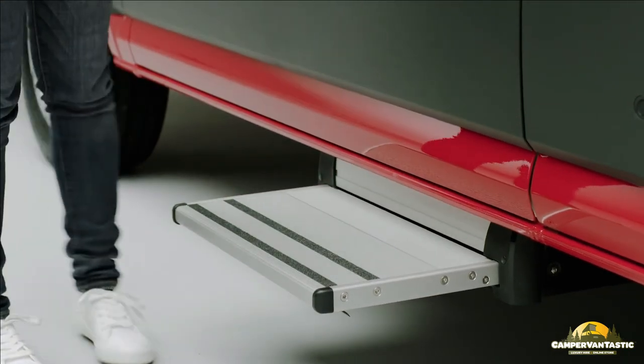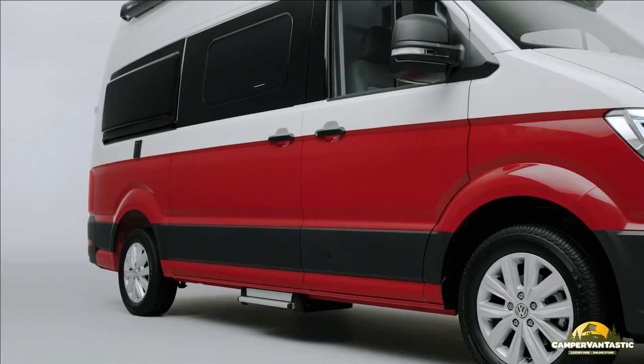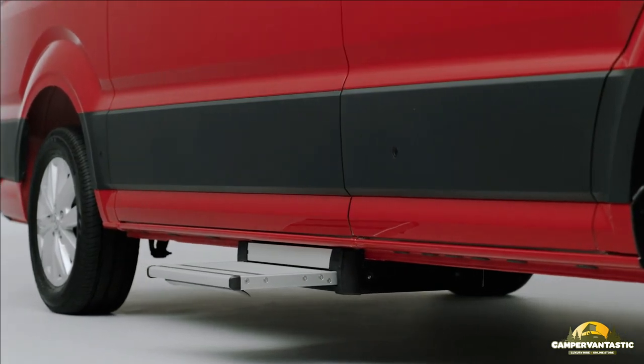The electric step folds under the chassis when driving, and an indicator lets you know if it needs retracting before you drive off.